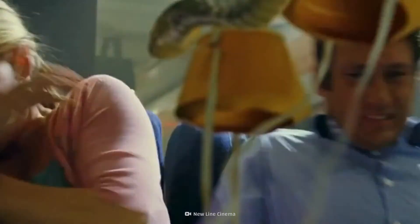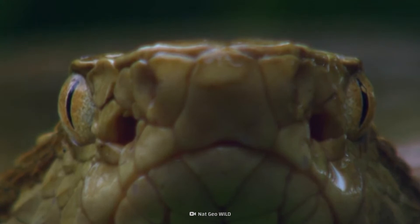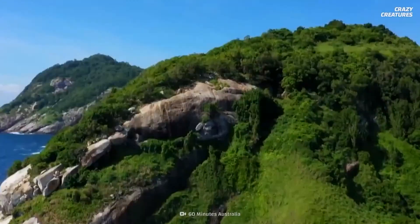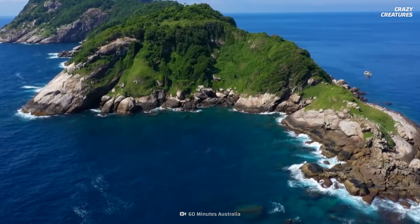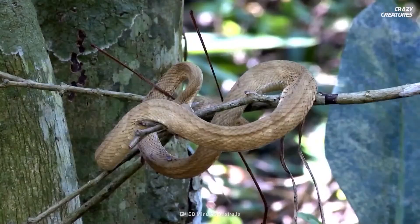Get these snakes off the plane — forget about planes. This is a whole island overrun by slithery serpents, and they're not common reptiles. One species is among the deadliest snakes in the world. Welcome to Snake Island, or Ilha da Queimada Grande. Let's just say you don't want to get shipwrecked here, because there are a lot of snakes.